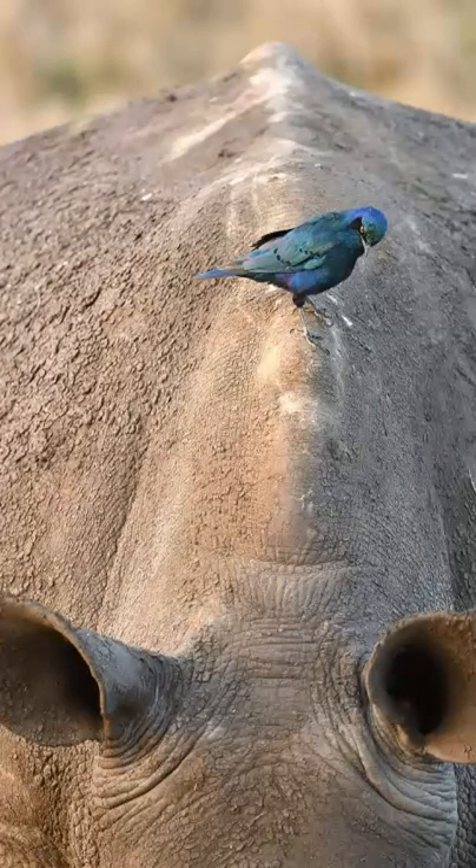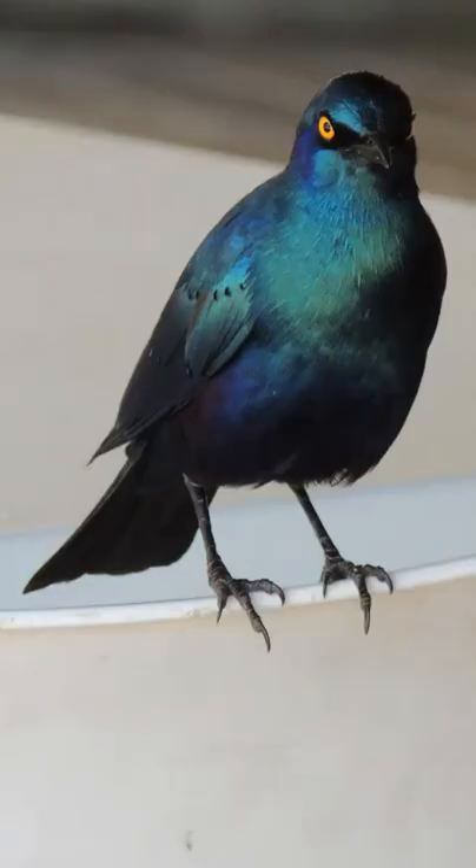Top questions answered about the Cape Glossy Starling. They can be found in southern Africa, and this bird is comfortable living in higher altitude suburbs.